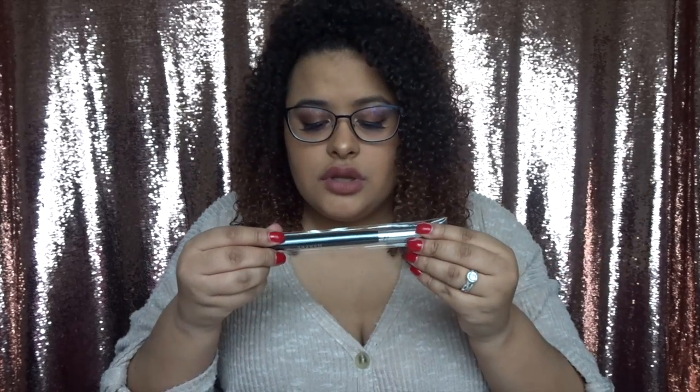I also got a new brush — the Morphe M173 Chubby Buffer brush. I love these brushes for applying product. I buy a new brush every time I buy a palette — I'm just really like that. I'm always buying brushes whenever I get new palettes.